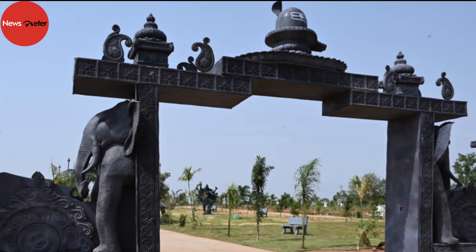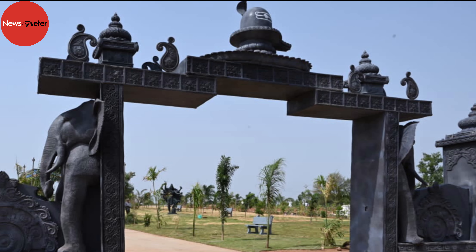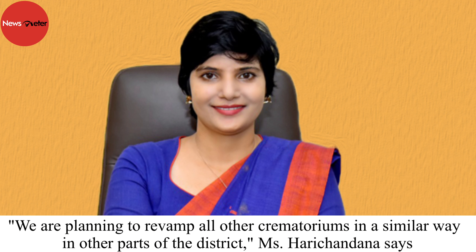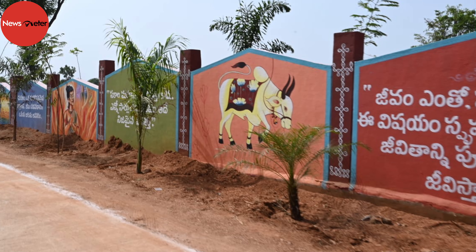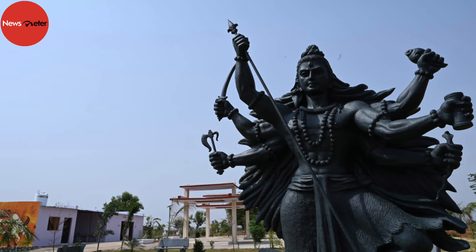Many crematoriums do not have basic facilities. This crematorium is created with all amenities to serve the needs of the people who accompany the dead, says Harichandana, the Narayanpet district collector. The crematorium was revamped at a cost of Rs 1.2 crore and is spread on 8 acres. Keeping in mind the safety of the people, it is located 3 kilometers away from the main town of Kosgi.